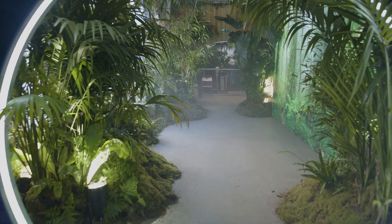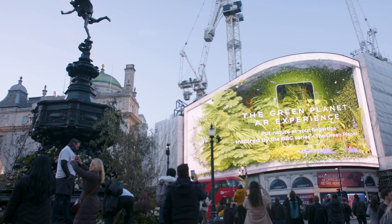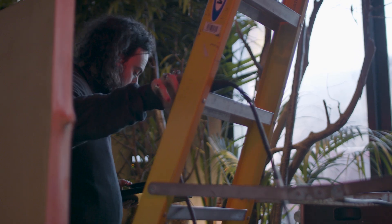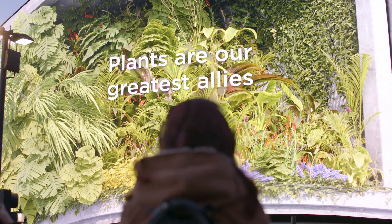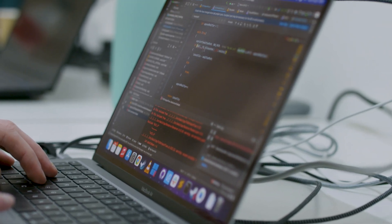Through the project, Factory 42 and the BBC help audiences gain a deeper understanding of ecosystems, the importance of biodiversity, and what it means to protect our planet. The Green Planet AR experience was made possible because several organizations came together to deliver world-class graphics. With the use of NVIDIA CloudXR and all of our partners' technologies, experiences like this will continue to push the extended reality ecosystem forward.